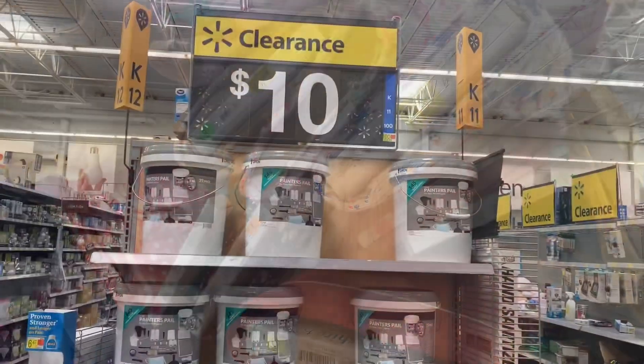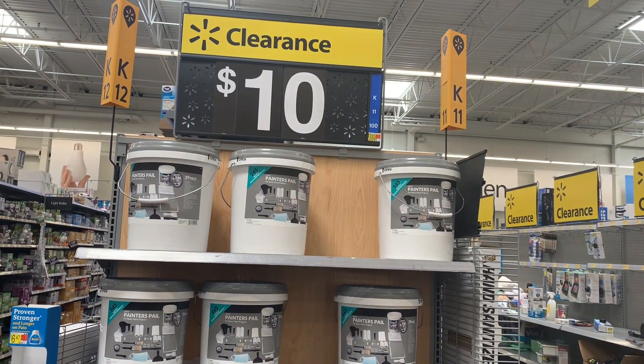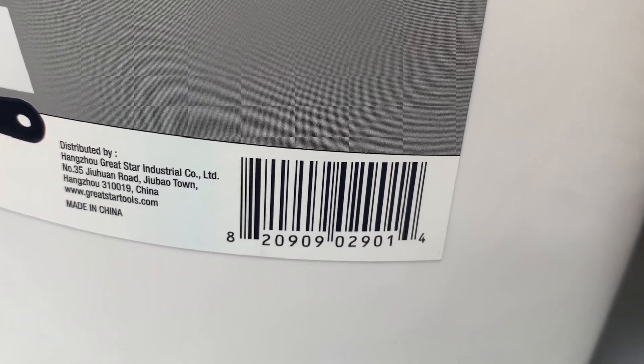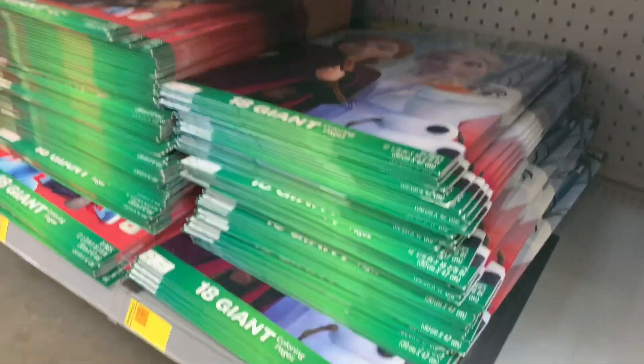Hopefully your store has some. They also have this 39-piece painter's pail — it comes with everything you need and it's only $10. Let me get the barcode. Here's the barcode. It's only $10 — you get the bucket, lid, paint, grid, brushes, all kinds of stuff.